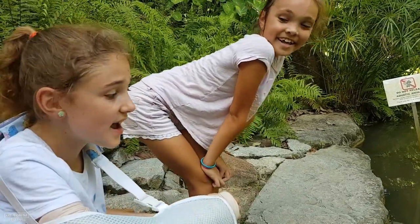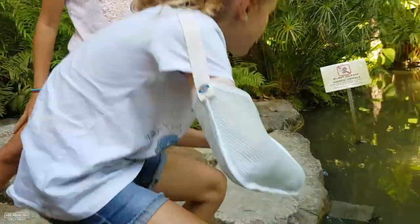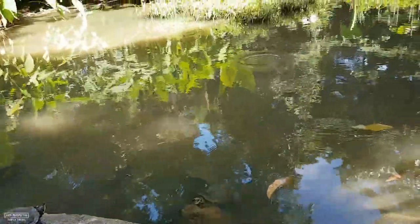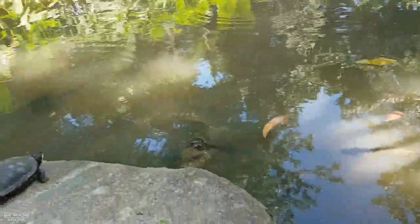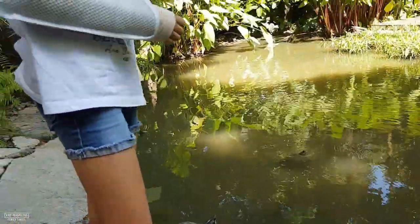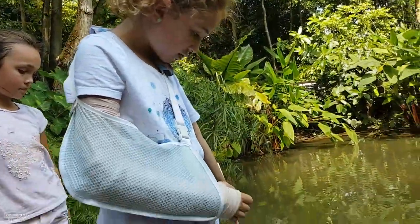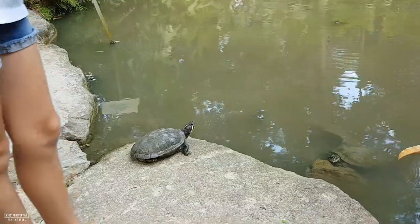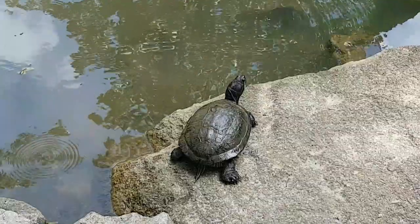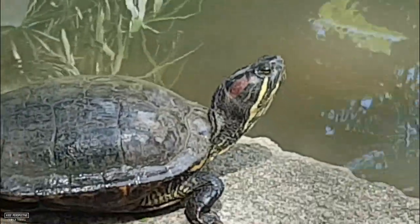Here we are at the Botanic Gardens and there's so many turtles — they're so cool. One, two, three, four, five, six, seven, eight, nine, ten. I think that was number ten. They can hold their breath just as long as I can. There's about ten turtles and they're so close. To see so many turtles in one spot all together was really cute. They were just sitting on a rock, just chillin'.